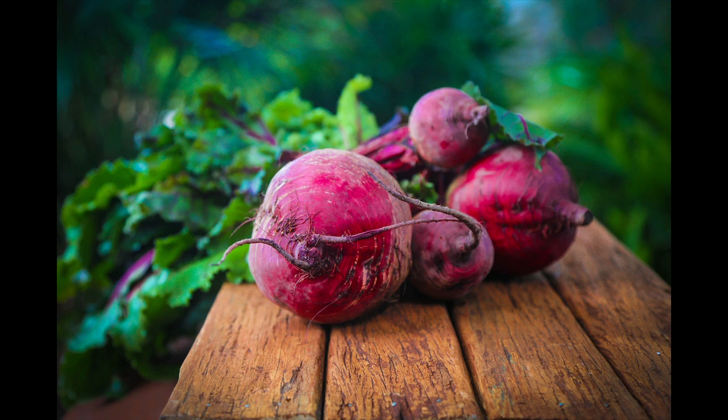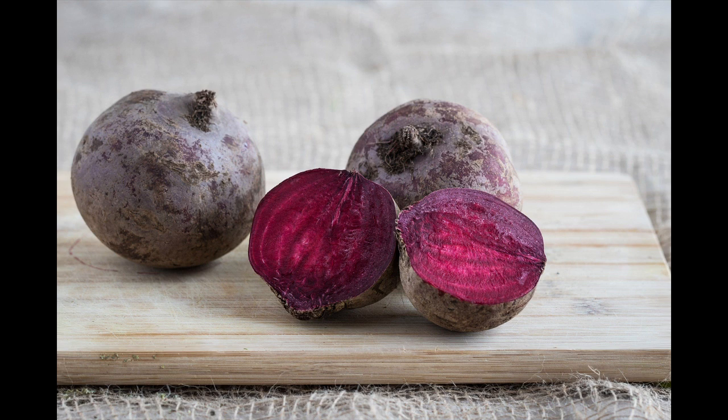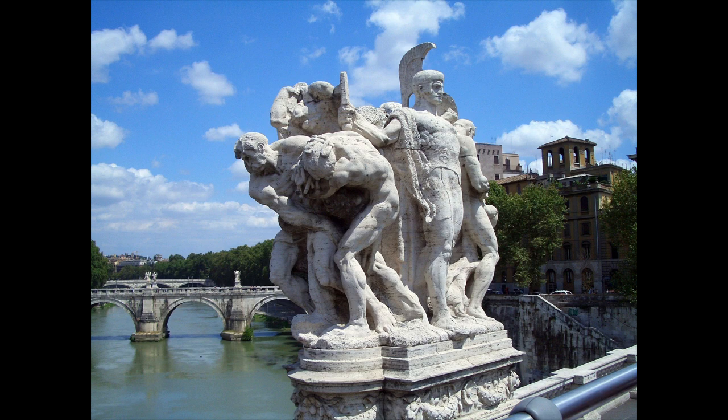Today we are looking at the red beet, beta vulgaris subspecies vulgaris, as part of the seasonal vegetables. Once again, it were the Romans who probably brought the fruit to Europe from North Africa.